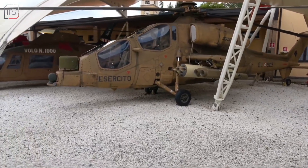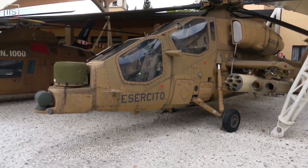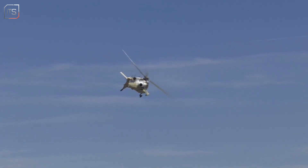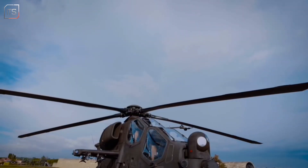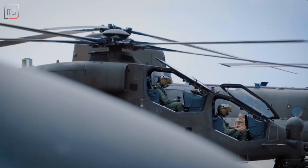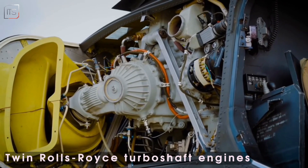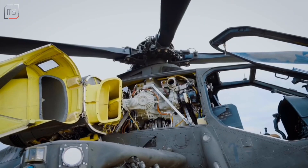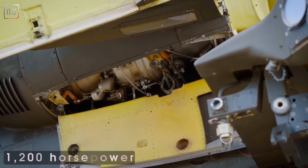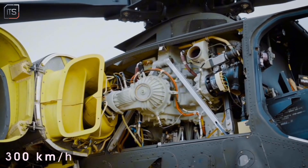The A-129 features a narrow, highly angular and armoured fuselage, making it difficult to target and exceptionally manoeuvrable, even in tight spaces or during evasive manoeuvres. The pilot and gunner sit in a tandem configuration, reducing the helicopter's profile and improving its survivability. Twin Rolls-Royce Gem turboshaft engines deliver a combined peak power of around 1,200 horsepower, enabling speeds of up to 300 km per hour and rapid response in combat situations.